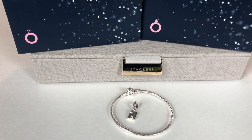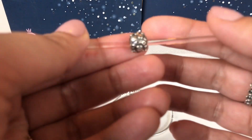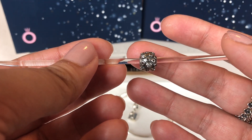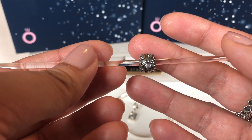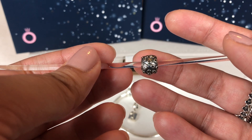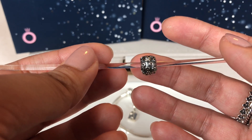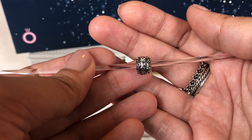The next charm I want to show you is Pandora but it is pre-loved — this is called the Mars charm. I love the oxidized details, I love the CZ details, and it's just a beautiful charm.